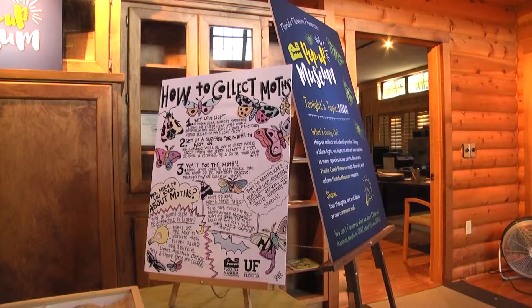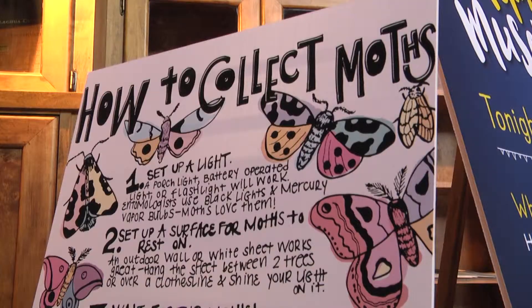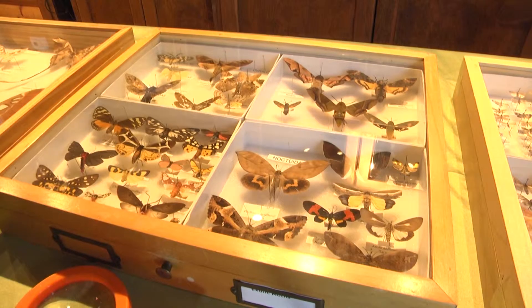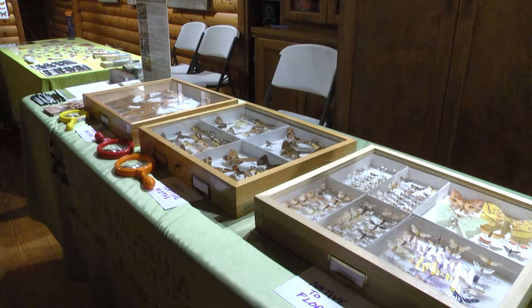The Florida Museum of Natural History partnered with Forage Farm, setting out to gain more interest and appreciation for these unique insects. Because Florida has had extended warm weather this year, the amount of moths has drastically increased.